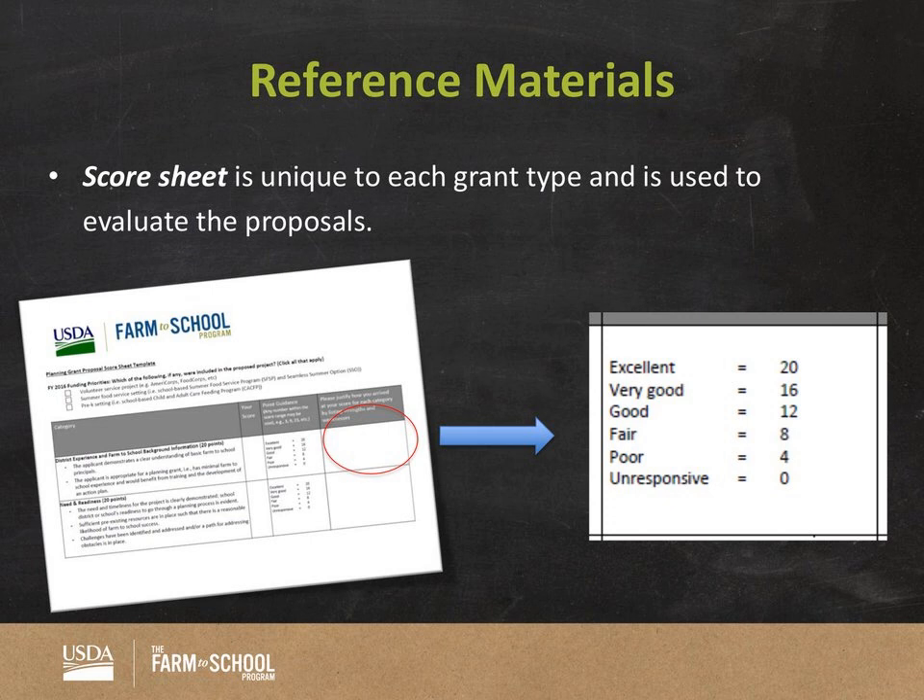The score sheet is a document you'll use to evaluate your assigned applications. Score sheets are unique to grant track types — the planning grant has its own score sheet, implementation its own, and so on. On the score sheet there are various categories by which you evaluate applications — for example, need and readiness, sustainability, budget, and so forth. There are specific bullets under each category that give you a sense of what to look for as you read through the grant application package.